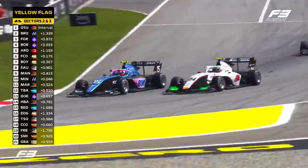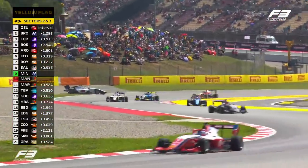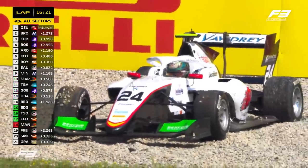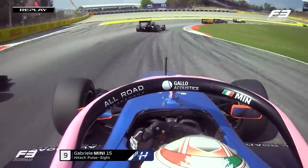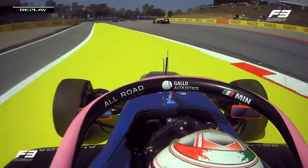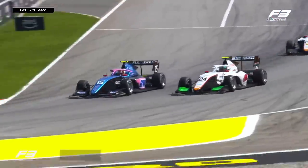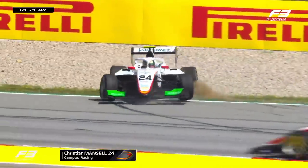Gabrielli Mini in the Alpine car is going to dive down the inside of Christian Mansell - oh, contact. Mansell has spun into the gravel there. Gabrielli Mini will continue, and Pepe Marti will get into the top 10 as Mansell is beached in the gravel. Mansell had DRS going around the outside of Gabrielli Mini, but I feel like Mini didn't leave Christian Mansell the room - he kind of understeered into the rear tyre of Christian Mansell and sent him spinning. So for me, the fault potentially lays with Gabrielli Mini on that one. You've got to leave a little bit of space around the outside.